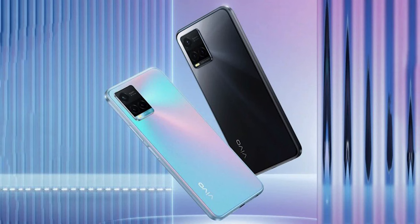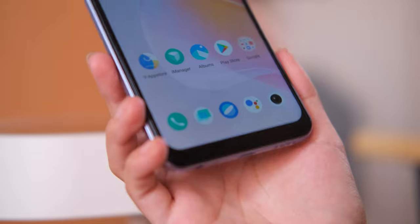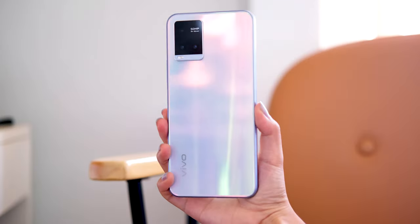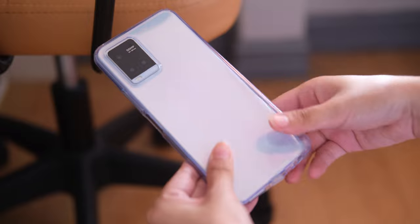Our unit comes in pearl white, and it gives a luminous effect thanks to its nano-coating. By the way, it will also be available in midnight blue if you're interested. In the hands, the Y21T feels lightweight at 182 grams. It's also comfortable to grip thanks to its flat edges. However, since it's glossy, expect that it's a lot prone to fingerprint smudges, so we recommend using the free jelly case included in the box for some peace of mind.